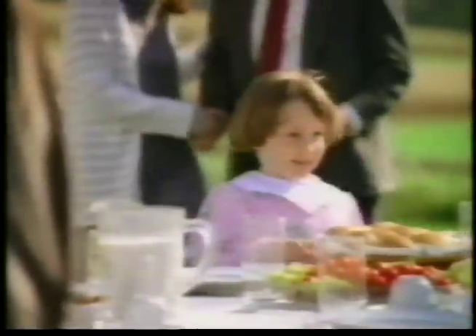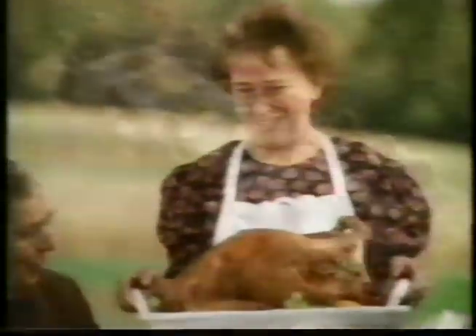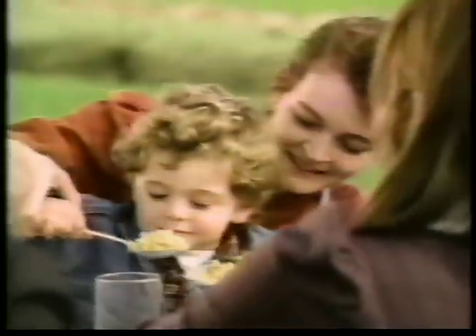This message is brought to you by Cenex Land O'Lakes. America's Bounty — brought to you by the 20 million people who put food on your table.